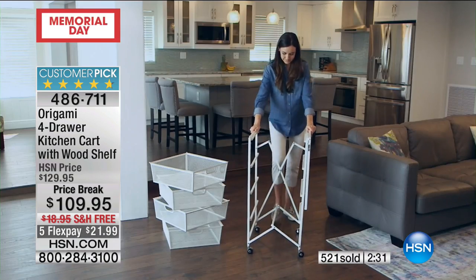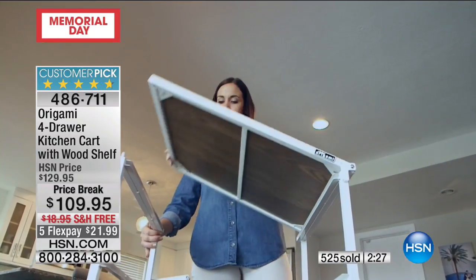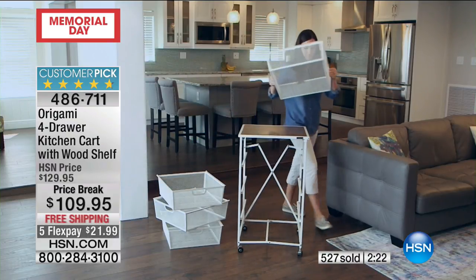All you do is put the wheels on and throw the drawers in — they're all the same size, so everybody can do this. We've talked to a woman in her eighties in assisted living who's doing this. It just works for everybody. It'll work for you too.